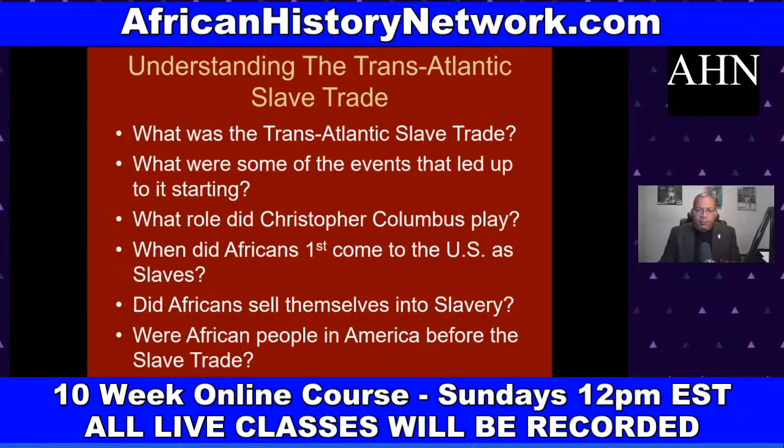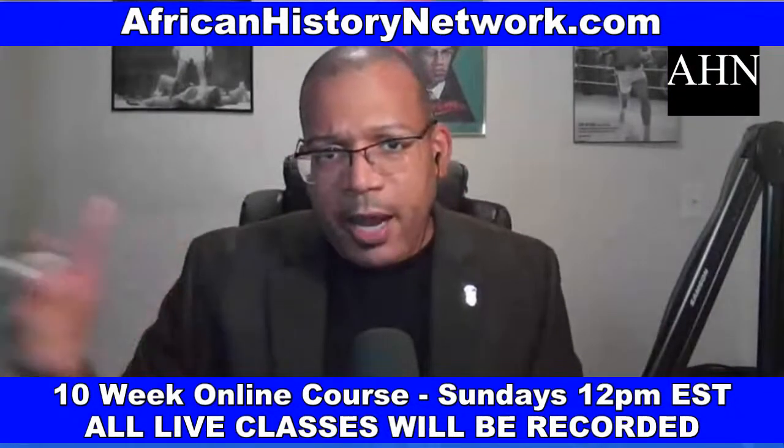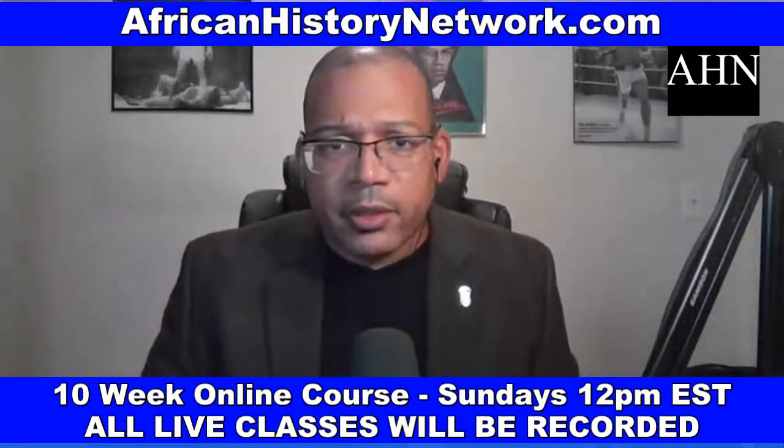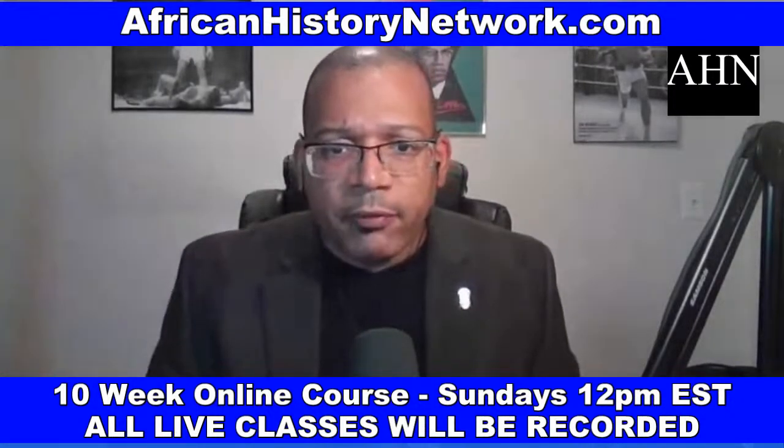The transatlantic slave trade happened, but it happened thousands of years later. This was our land, stolen from us — and it's been stolen multiple times. The Louisiana Purchase of 1803, where France sold 828,000 square miles of land to the U.S., was illegitimate — France had no authority to sell that land. It was owned by Native Americans and African people. You had one thief selling land to another thief.